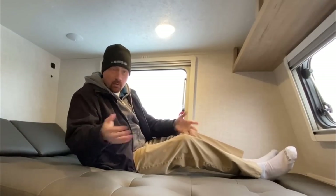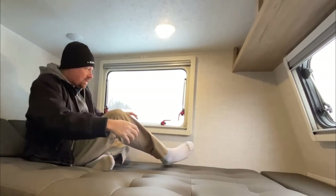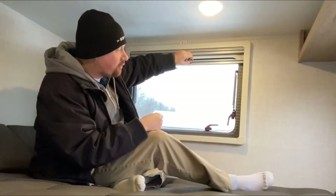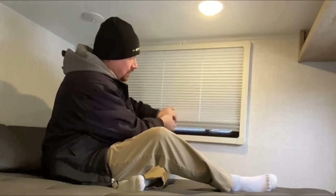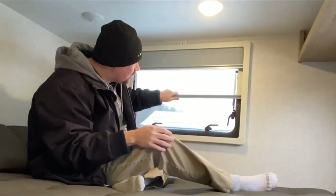Speaking of windows, these are dual-pane euro-style windows. One cool thing is that they have dual shades: a day shade from the bottom that acts as the bug screen when the window is open — giving you airflow while keeping flying critters out — and then a full privacy shade you can pull down. You can do a half-and-half combo or whatever you want with these.